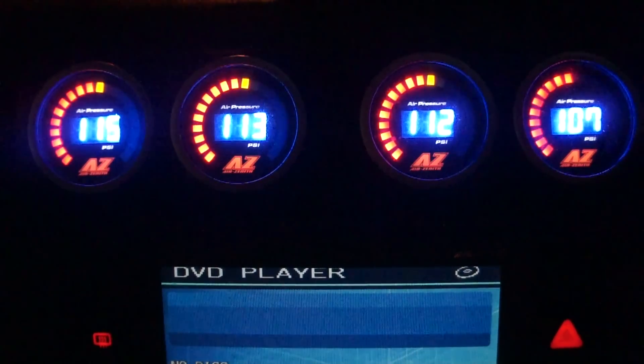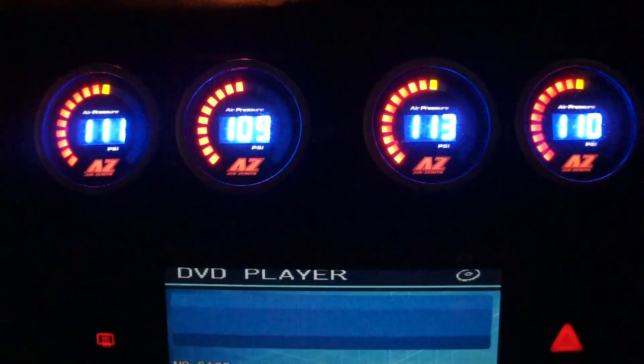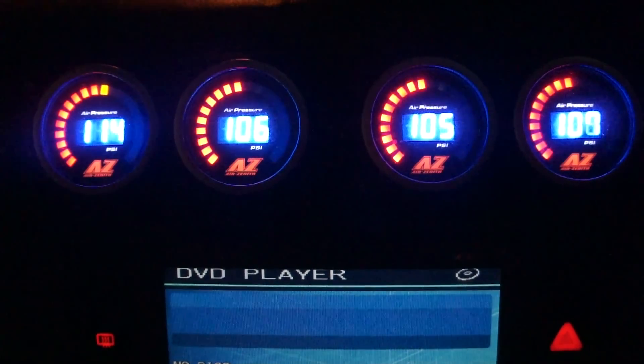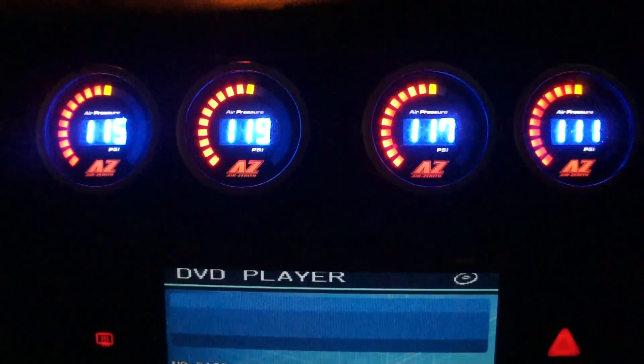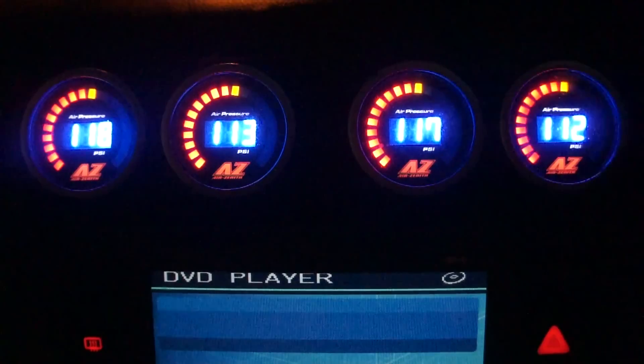Product review: these are my Air Zenith air ride gauges. As you can see, they're all digital as opposed to standard clock faces in analog mode. The reason I chose these is that they feature red and blue figures.